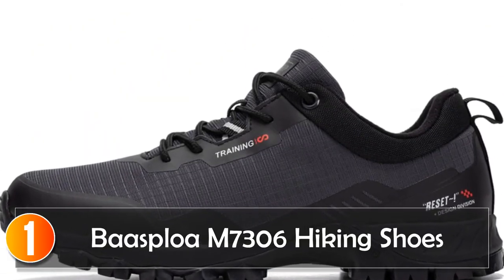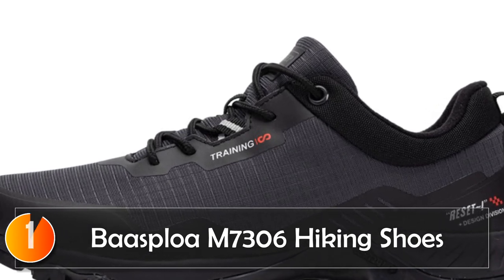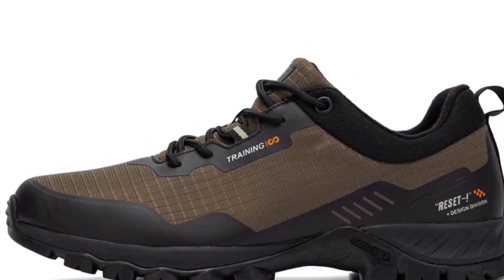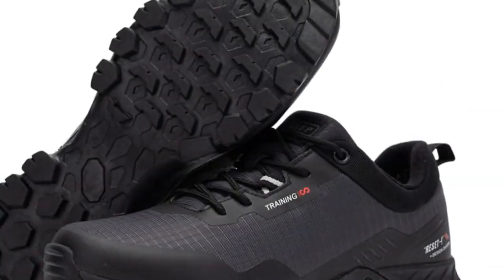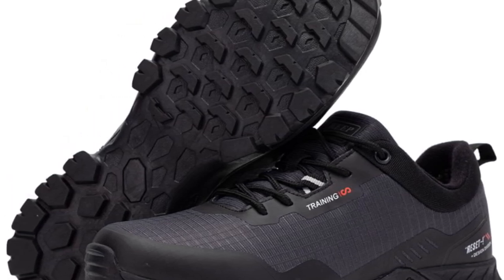At number one, the Boss Blow 7306 Hiking Shoes are a reliable and comfortable choice for beginners seeking durable footwear for their outdoor adventures. Made from cotton, these shoes offer a breathable and lightweight experience, allowing your feet to stay cool and dry during hikes.